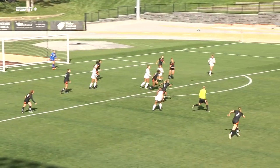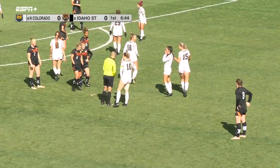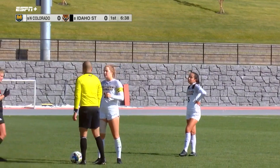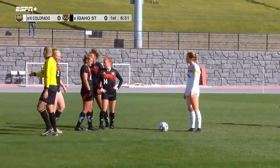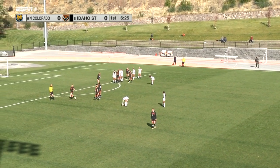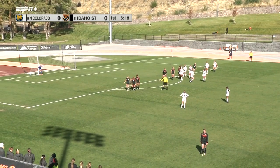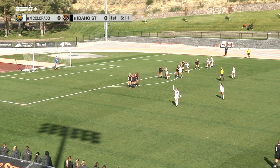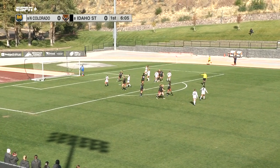A set piece opportunity here for the Bears — no score, six and a half to go. An opportunity for Northern Colorado to get on the board first. Maddie Duren, the graduate student from Highlands Ranch, Colorado, is there. Also Morgan King. It's going to be Duren — she'll take the shot and it goes wide. Tried to find that back corner, but Atkins looked like she had it pretty well covered.